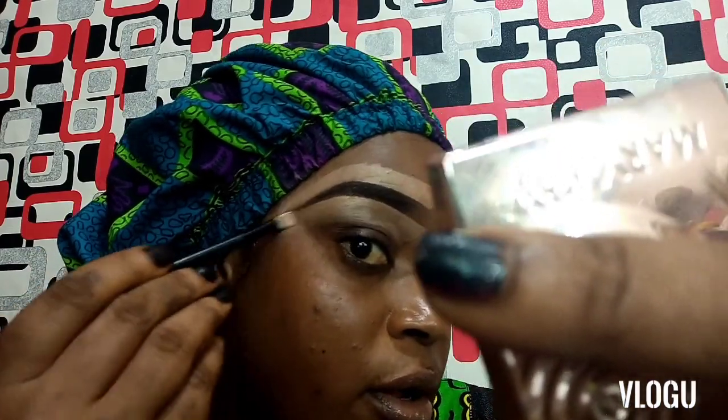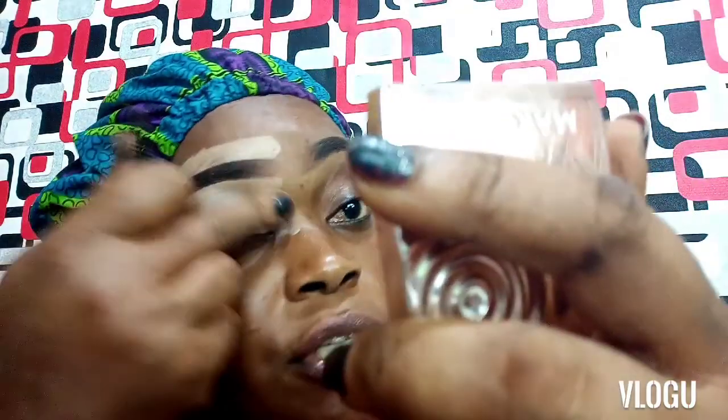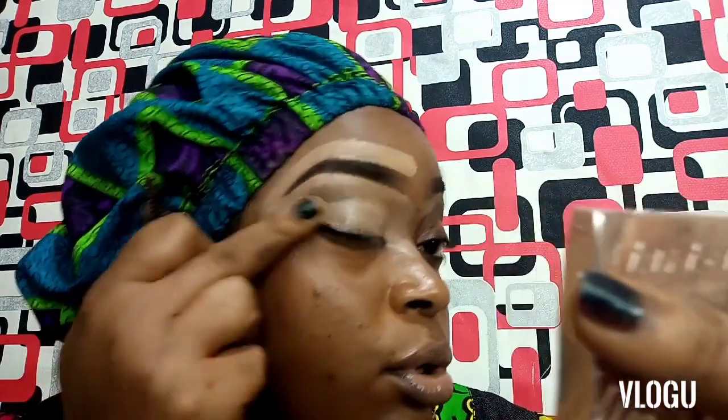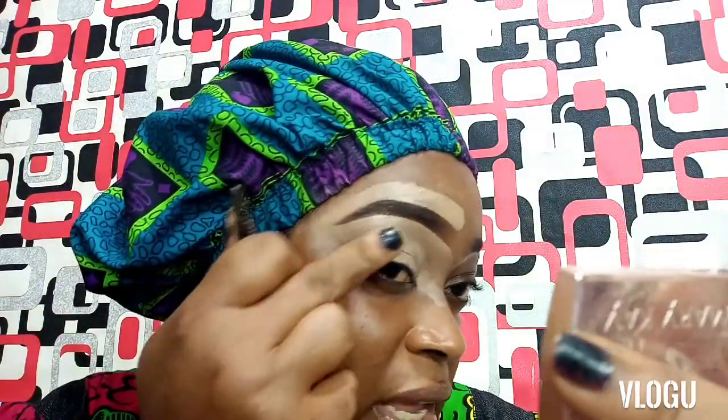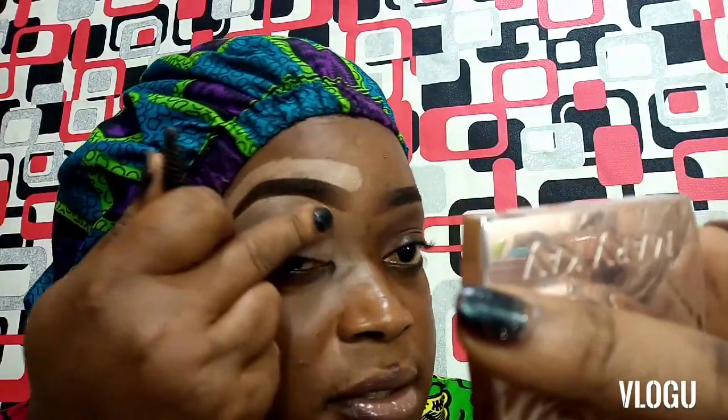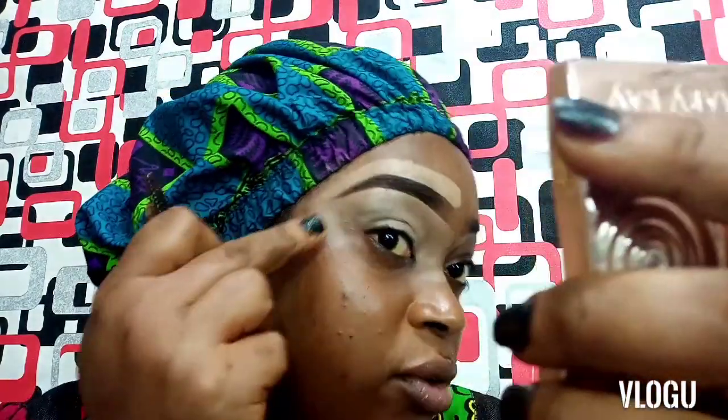I'll do the other eye off camera and get back to you. I'll use what's left of the Nurse liquid foundation as my eyeshadow primer for this look. This foundation is very nice — it just melts into the skin like magic. I love Nurse products; if you haven't tried it before, I'd recommend you try their products. They're not too expensive either.